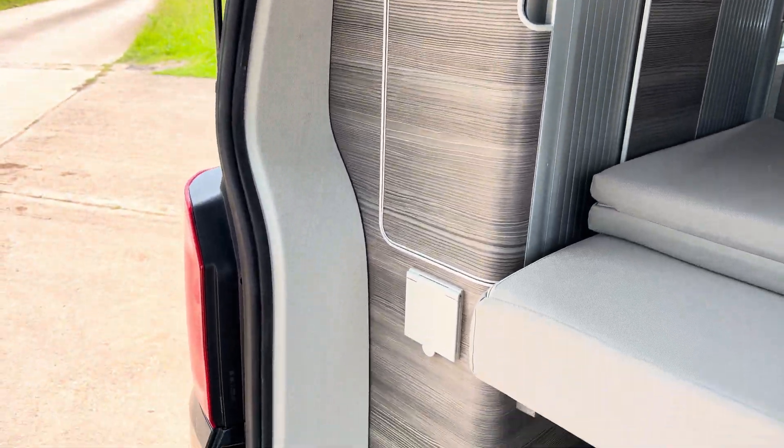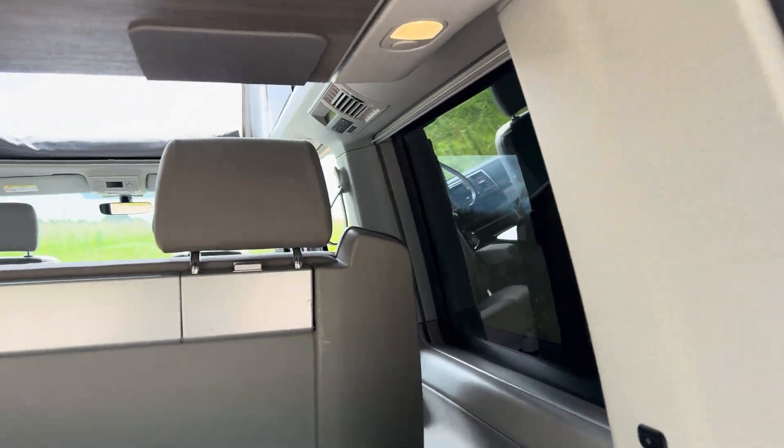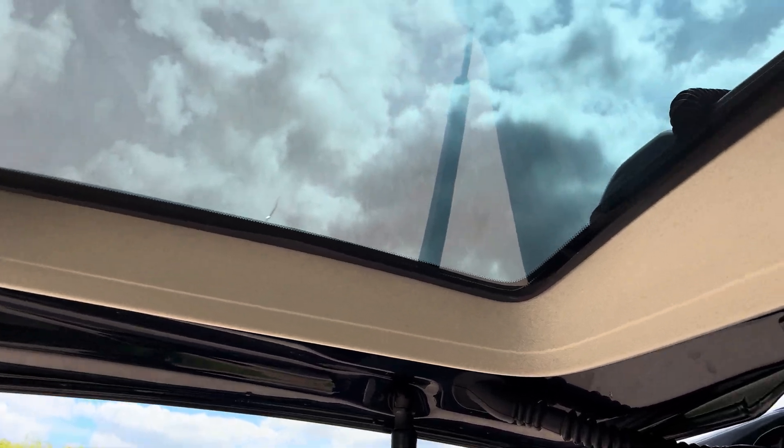If you look at the side, the cupboards are all in very good condition — there is some light scratching and scraping on these. It's also got the double-glazed rear window.